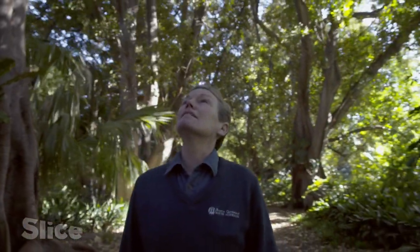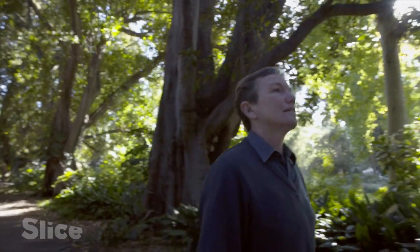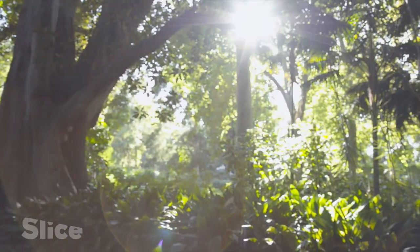Karen Smith is the botanical garden's curator. Every day, she checks part of these 51 hectares of plants.